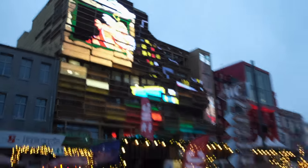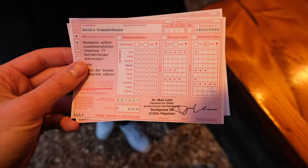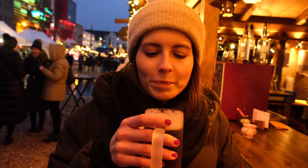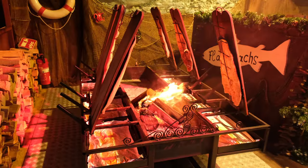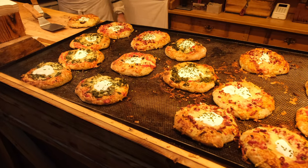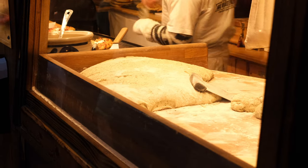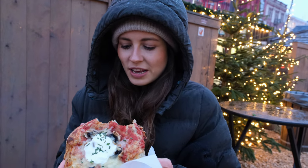If you need a break from the classic mulled wine, you can head to the mulled wine pharmacy where you fill out your own prescription to customize your mulled wine with a variety of flavors — just be careful not to go overboard. Compared to most Christmas markets there's quite a high variety of food options at Santa Pauli. I got myself a little bread from the wood oven with some mushrooms, tomato sauce, and mozzarella. It's almost like a pizza but a bit thicker, and it tastes really good.